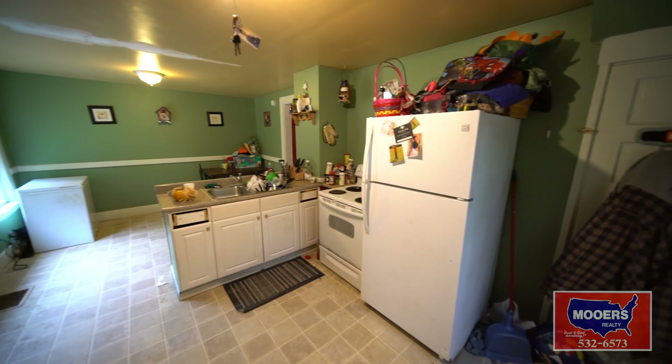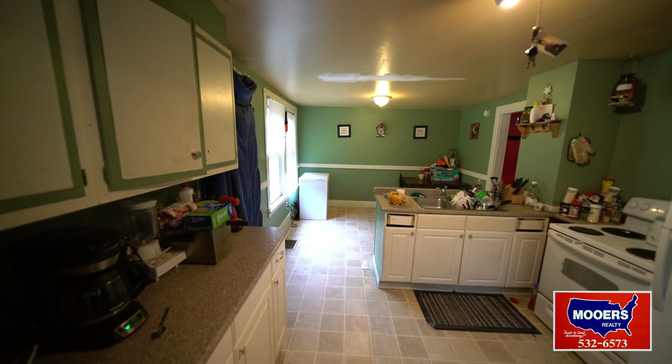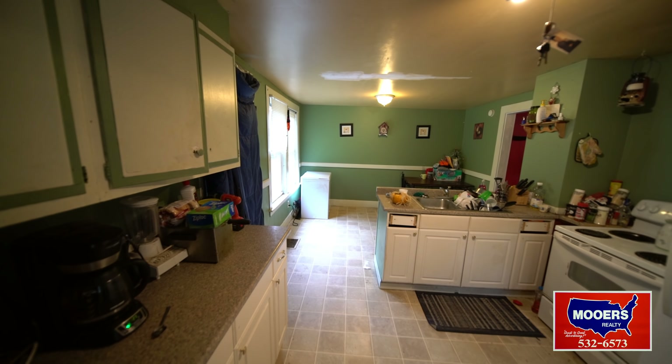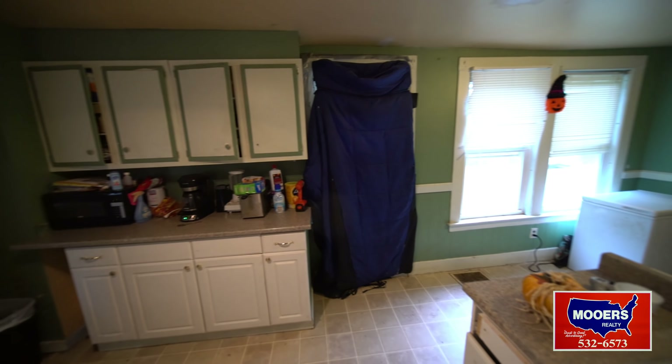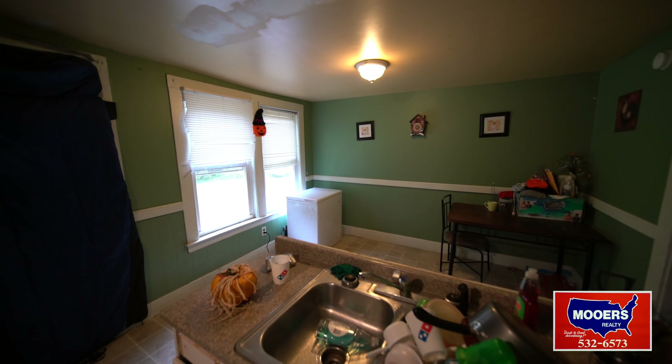We're inside apartment one at 29 Columbia Street. The apartment is not one floor over the other, it's side to side. Kitchen, dining room, living room, front porch split.